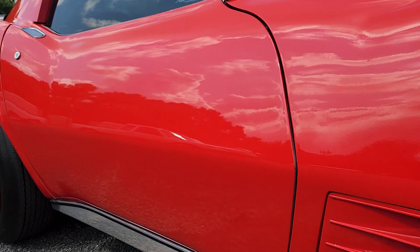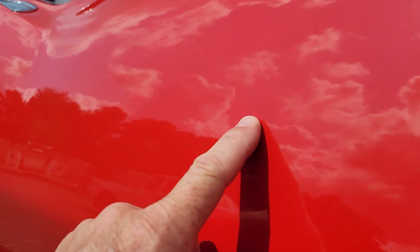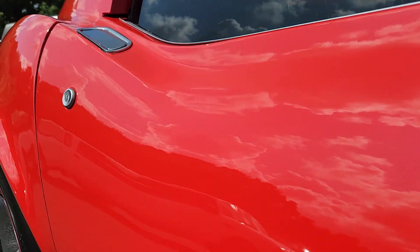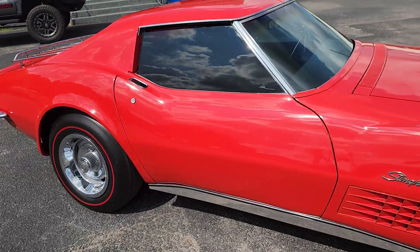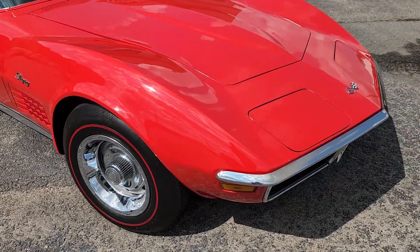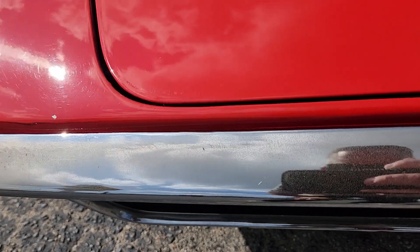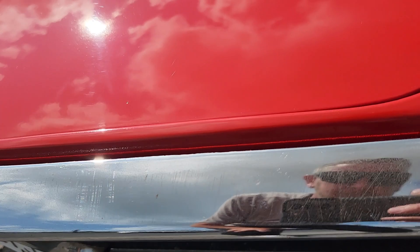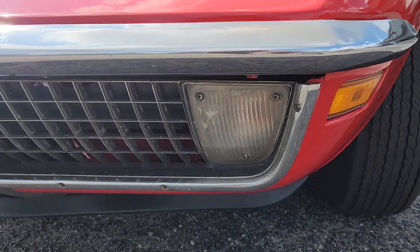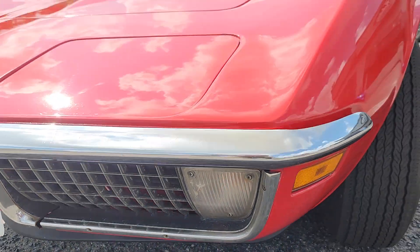You cannot see most of these imperfections on this video that I can see right here in person. There are a couple of little fish eyes — nothing terrible at all for an old car. The interior is gorgeous, the chrome looks to be original and is showing its age a little bit, but it's not peeling or pitting. The grille is in good shape and the front splitter is still there.